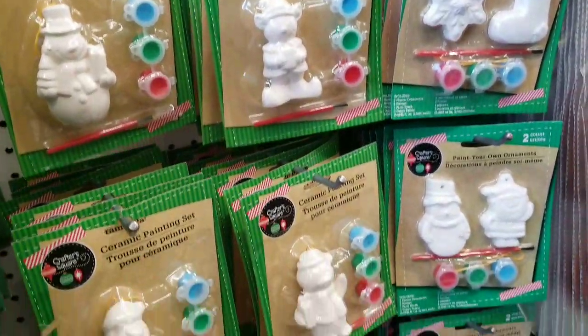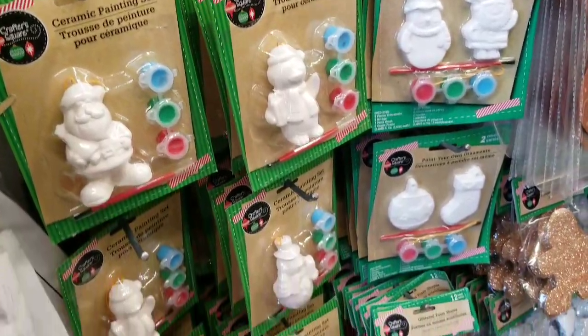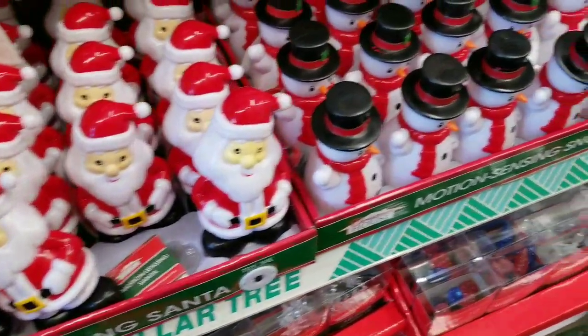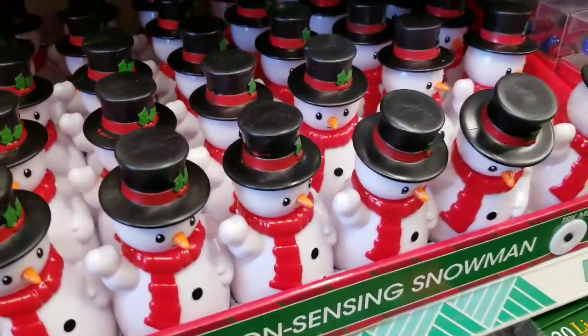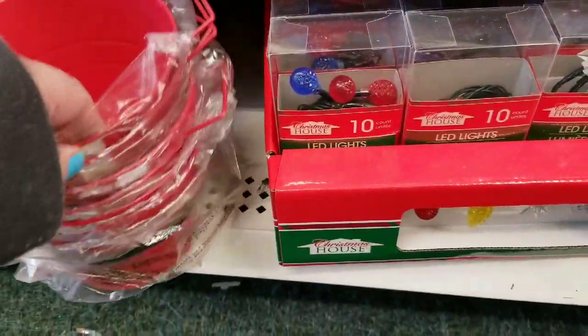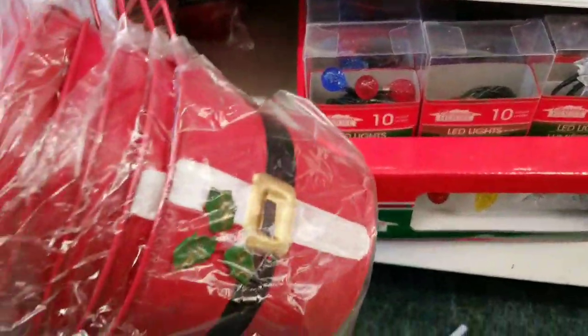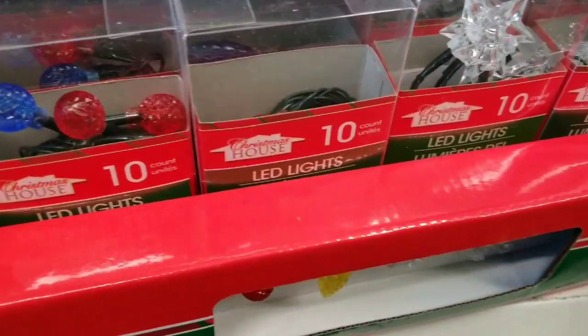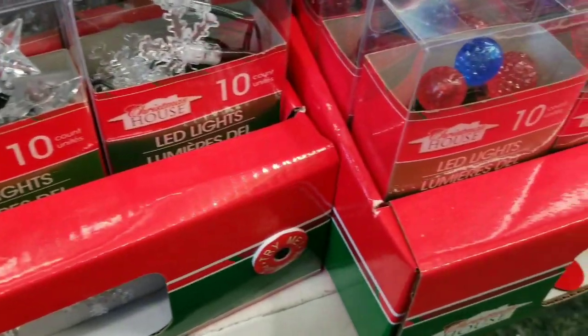They work very hard at my Dollar Tree to keep the store clean, organized, and stocked. I'm super excited that they've now started putting out a lot more Christmas items. The snowman we hadn't seen at the big Dollar Tree, but we did see these red buckets — I did grab one. I have a feeling those are going to be a hot commodity this year. I've seen those at Michael's for much more than a dollar.